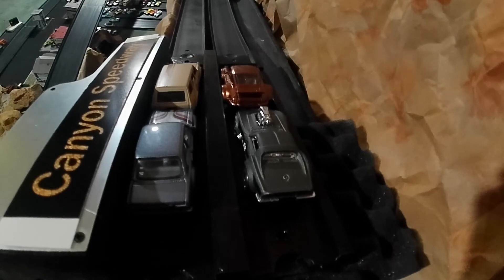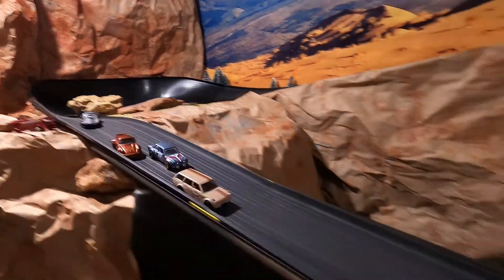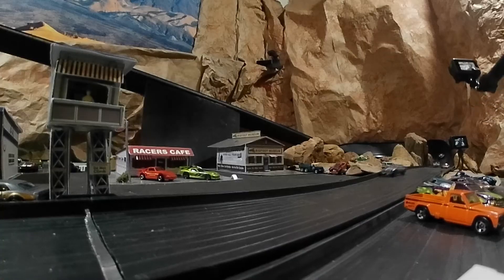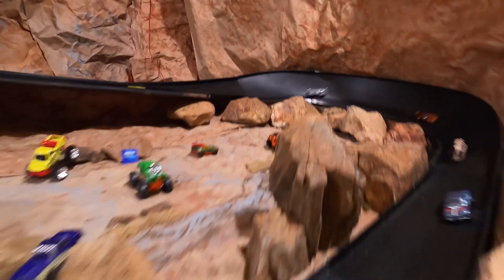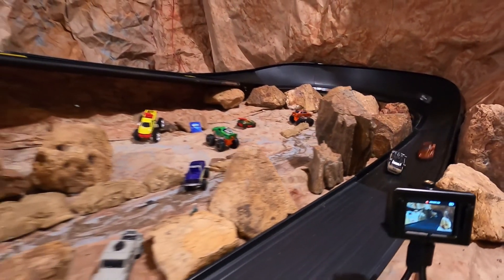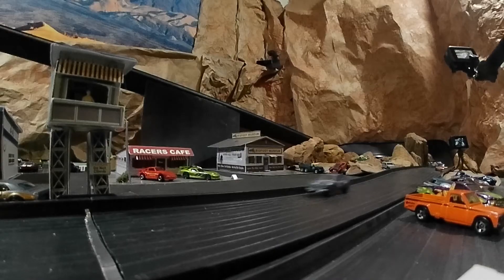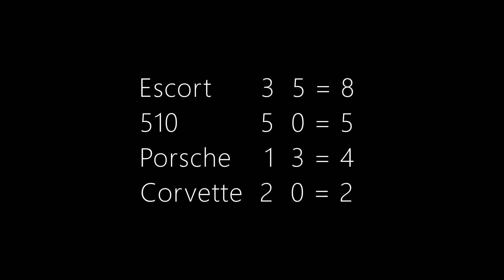The Datsun and the Porsche are up front, fighting it out around that first turn. Whoa — the Escort sidesipes that Datsun and puts him on his roof. Checking out the replay, you see where he clips the side of that Datsun 510. The Porsche evades, but he clips him on the side and that results in him spinning out. So it's going to be that Escort coming in first place, followed by the Porsche. And there are your scores going into the third race.